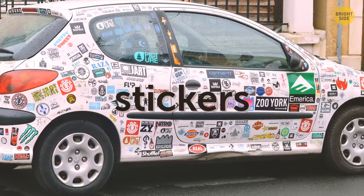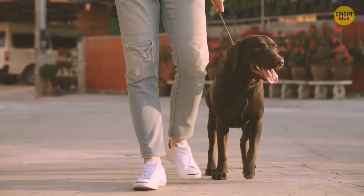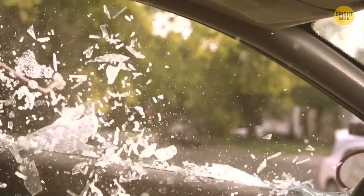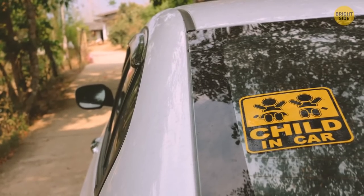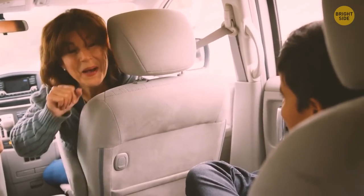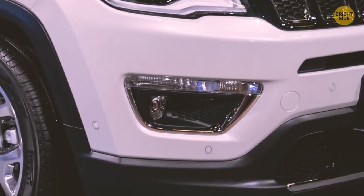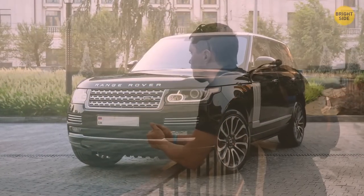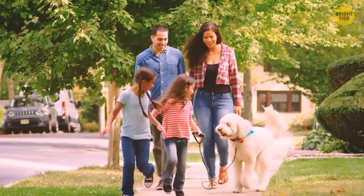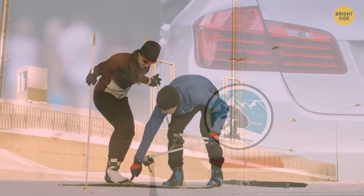Bumper stickers on your car give away way more information than you think. That custom sticker you made with your dog might show robbers that you're outdoorsy and like to spend a lot of time away from your house. The fact that you have a sticker saying 'kid on board' could translate to: I'm easily distracted and always have my hands full. Those vacation stickers also show that you might be away for a couple of months at a time. If you're proud of your family's activities, don't use bumper stickers — it might lure unwanted people.